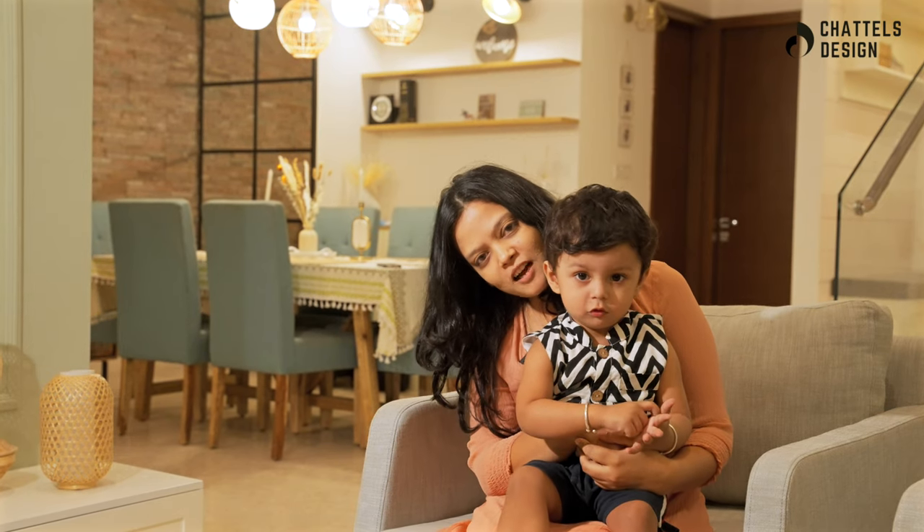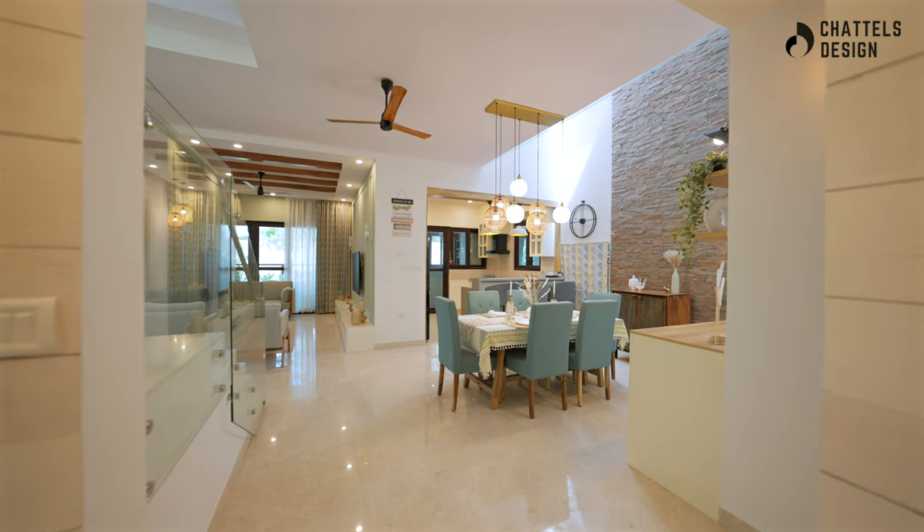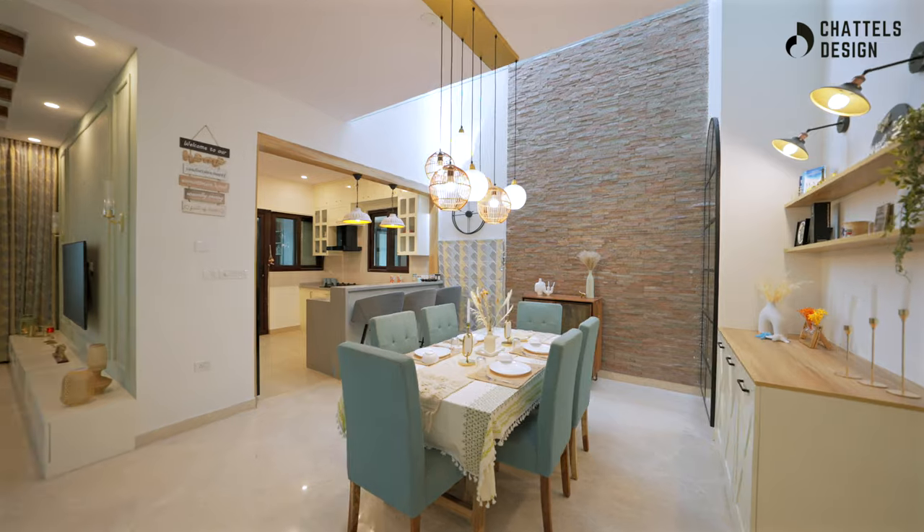Hello everyone, we bought this house for a sunny pre-ship. When we enter the house, it feels really, really rejuvenating, relaxing, with a lot of greenery everywhere.